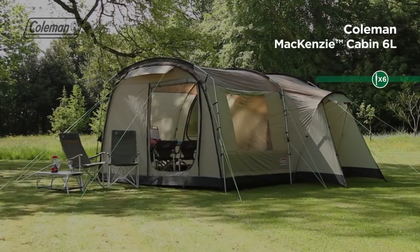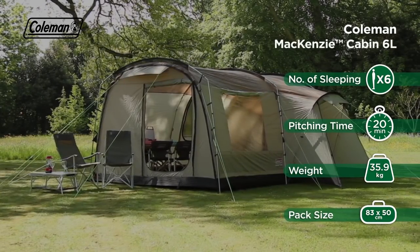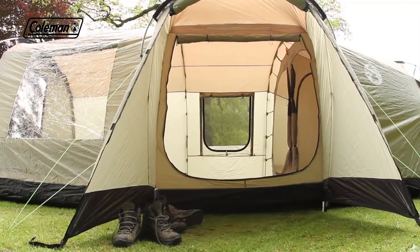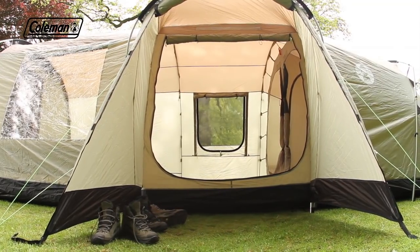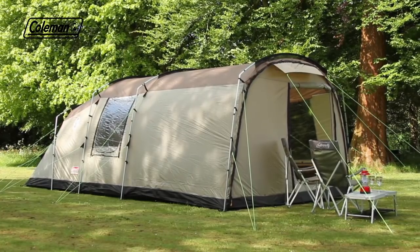Offering ultimate luxury on the campsite, the Coleman Mackenzie Cabin 6L is perfect for a larger family or group of friends. Designed to make life outdoors as relaxing as possible, the Mackenzie Cabin 6L boasts an extensive range of features to ensure maximum comfort and protection.